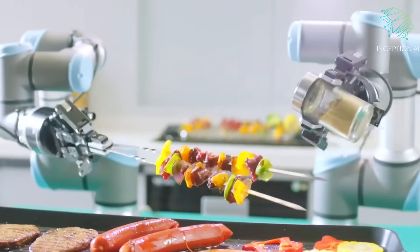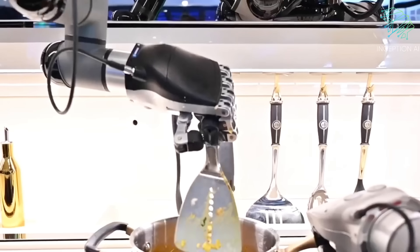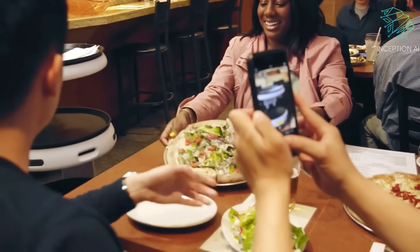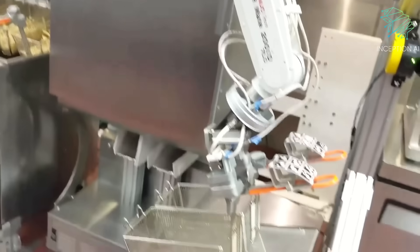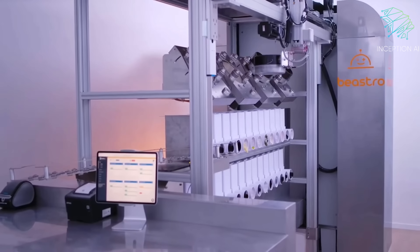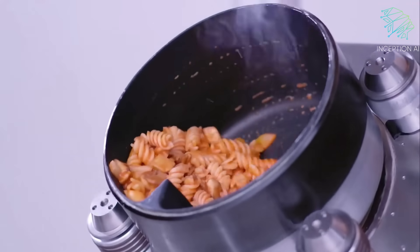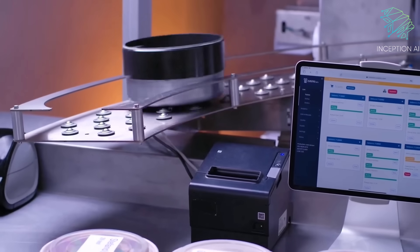The use of robotics in the food service industry has the potential to improve efficiency, reduce costs, and provide a better customer experience. However, there are also concerns about the impact of robots on employment in the industry and the need to ensure that robots are safe and reliable. As technology continues to advance, it will be interesting to see how robots and humans continue to work together in the food service industry.